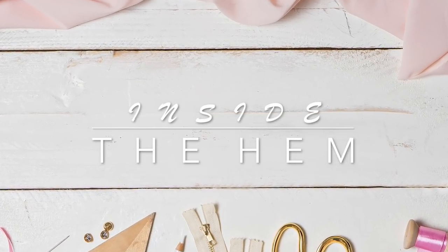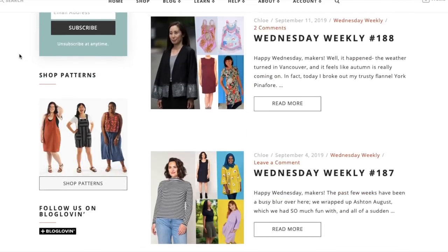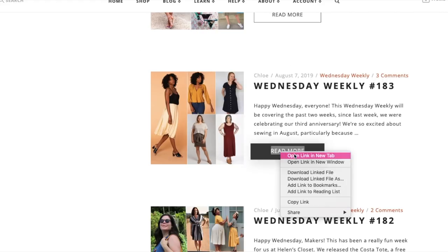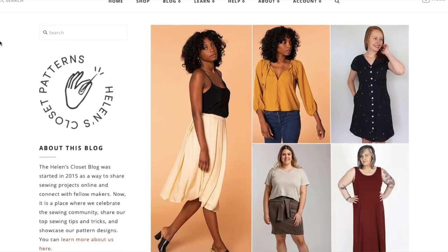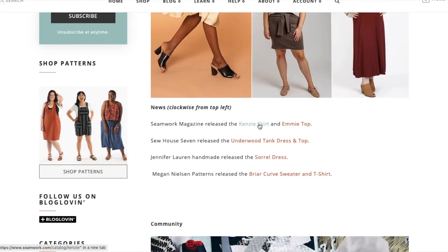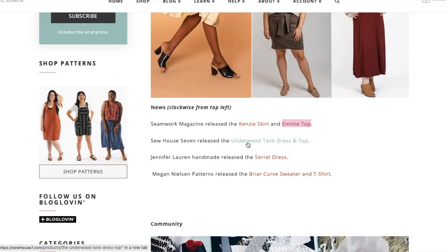Hi you guys, Lindsay here. Welcome back to my channel, Inside the Hymn. I am back with the first impressions for indie patterns. If you've been following along, we are up to August's releases. A huge shout out to Helen's Closet, who has a blog post called Wednesday Weekly, where every single week on Wednesdays she posts what new indie patterns came out. So I'm using that as my resource. Check out helenscloset.ca if you want to see these posts.